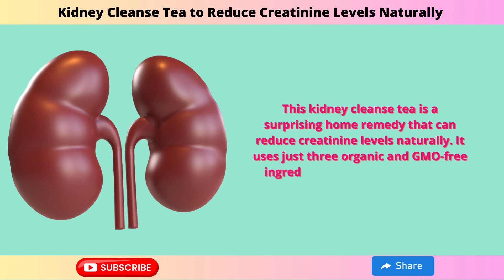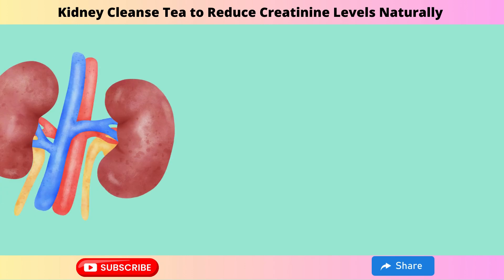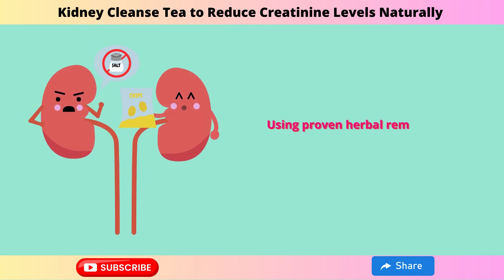It uses just three organic and GMO-free ingredients that are easy to find. Millions worldwide suffer from kidney issues, but that doesn't have to be your reality. Imagine feeling lighter and more energized, free from toxins. Picture yourself living a vibrant, healthy life. Using proven herbal remedies, you'll notice significant health effects.